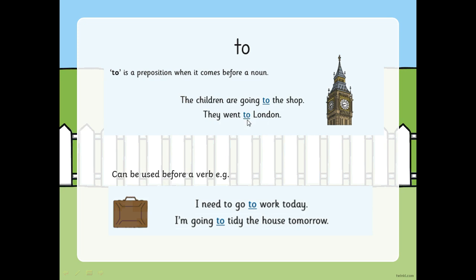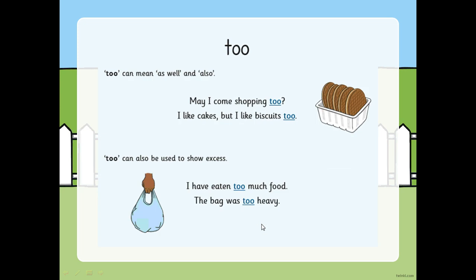And if we put to as the number two - T-W-O - that wouldn't quite be right. To can also be used before a verb. I need to go to work today - work is the doing word, the verb. I'm going to tidy the house tomorrow. We wouldn't say I'm going tidy the house - we need that to there.